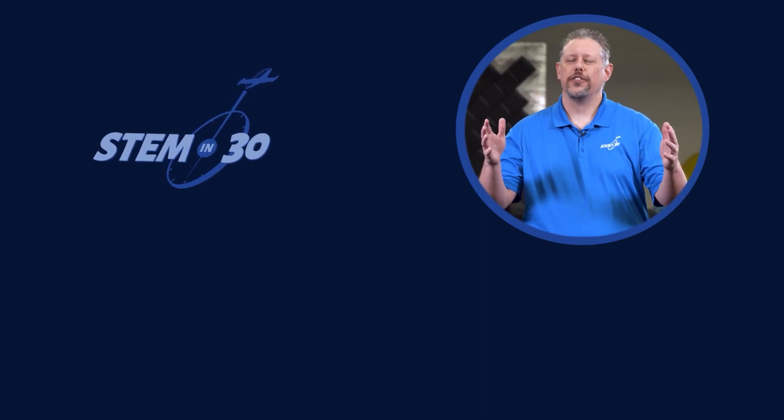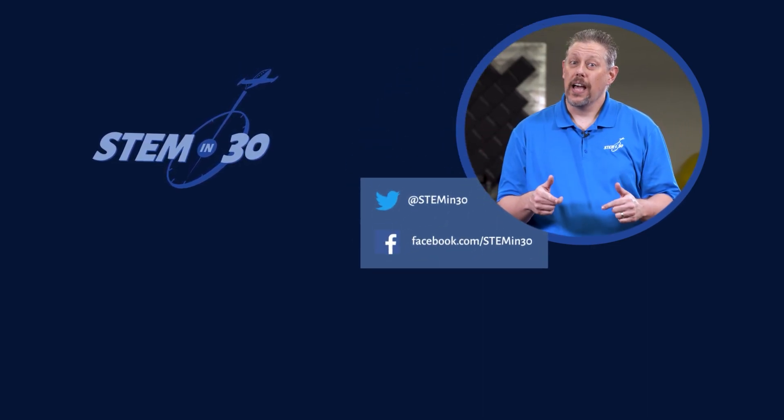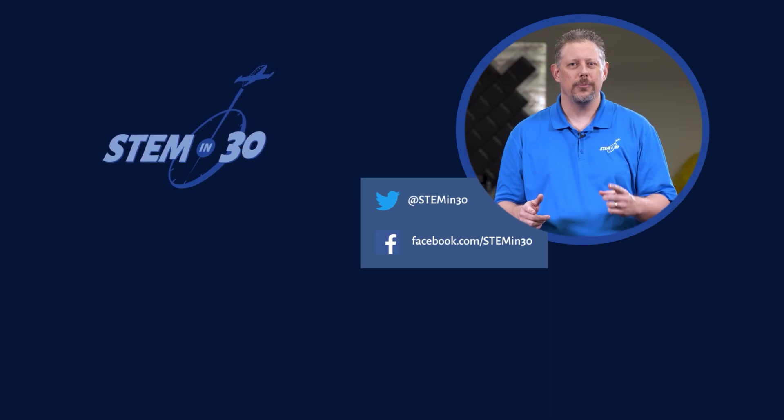Thank you so much for joining us today. This was really fascinating. Well, I'm happy to be here. Let us know what you thought of this video down in the comments section. And if you enjoyed it, be sure to give it a like and a share. And follow STEM in 30 on Facebook and Twitter and subscribe to the National Air and Space Museum's YouTube channel.